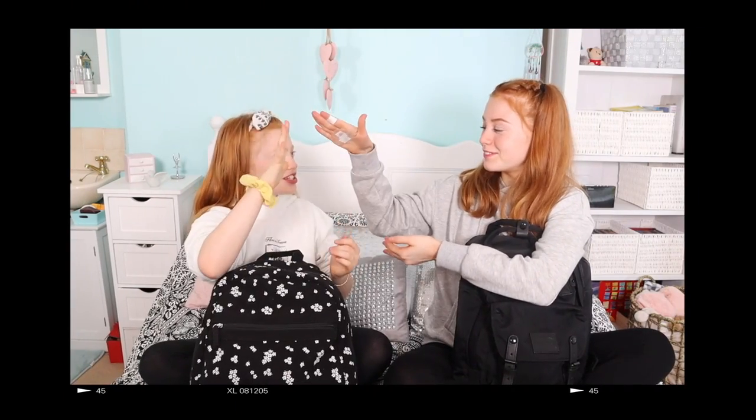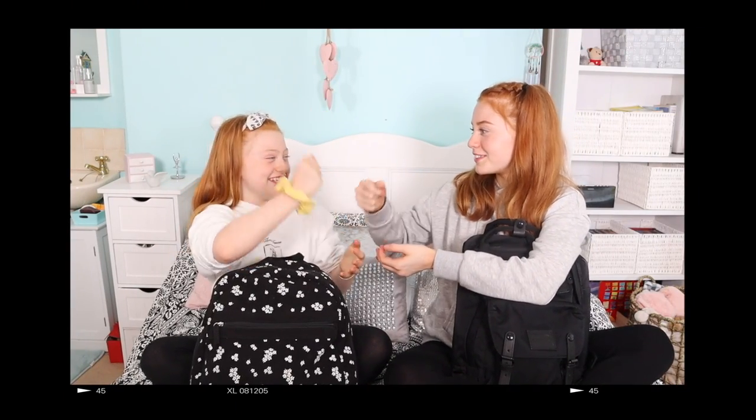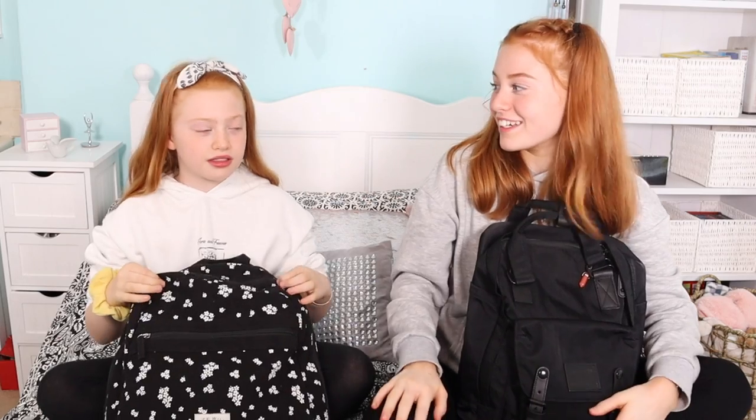Okay so we're going to rock paper scissors to see who starts with their bags first. Rock paper scissors. I anticipated that. I'm actually kind of getting good at it.